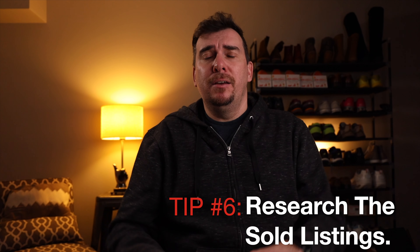What are some tips that you may have learned thus far in your eBay reselling journey? Comment down below to share those tips and tricks with others.